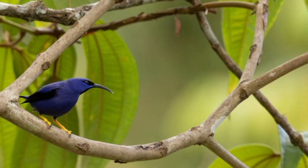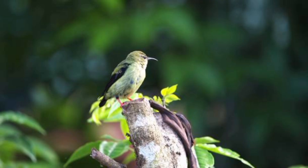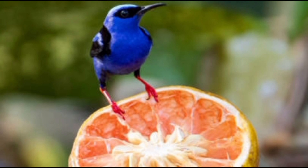31. Honeycreepers are known for their rapid metabolism. 32. They need to eat frequently throughout the day to maintain their energy. 33. Many species are found at various elevations, from lowland forests to mountain habitats. 34. The red-legged honeycreeper is another popular species, found in Central and South America. 35. The male red-legged honeycreeper is blue with black wings and bright red legs.